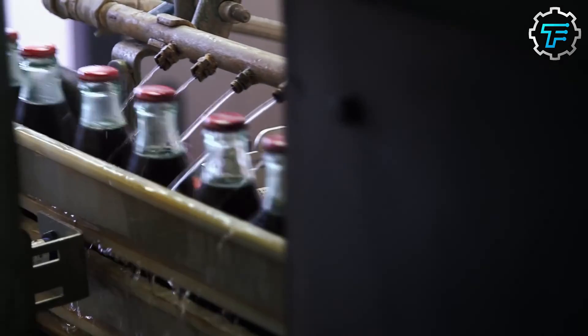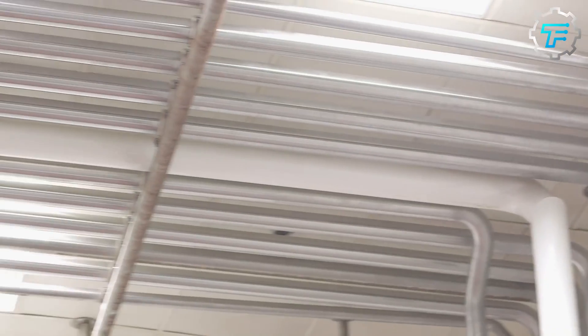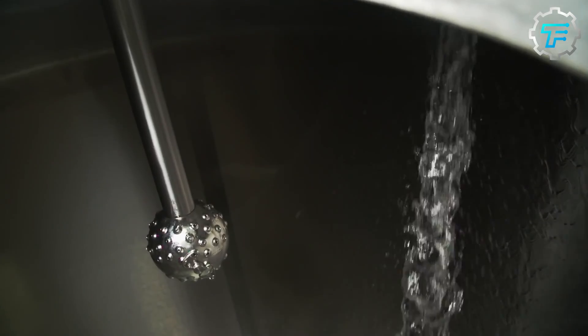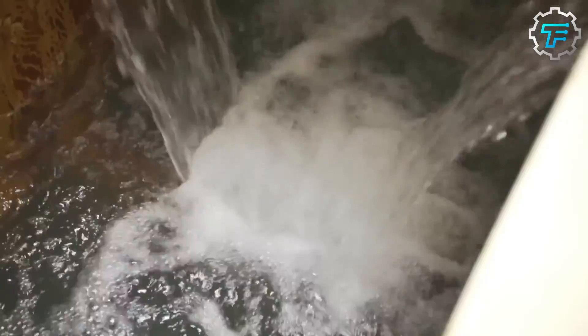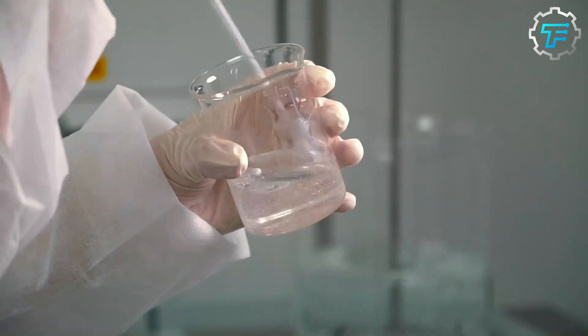Coca-Cola factories are located in areas with access to a steady natural water supply, or springs for example. Usually, a pumping system transports the water from the natural source to the factory, and this water supply serves all the factory's needs. When the water gets to the factory, it's passed via the pumping system to the water purification plant.